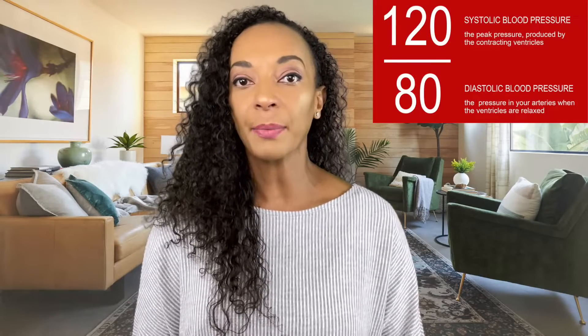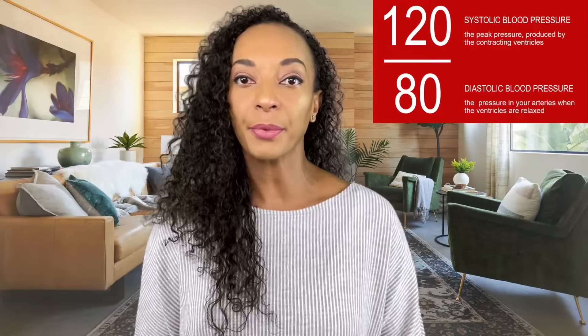First we have to understand what having high blood pressure really means. Blood pressure is measured as systolic and diastolic. Systolic is the top number, which means your ventricles are contracting, and diastolic is the bottom number, which means your ventricles are relaxed.